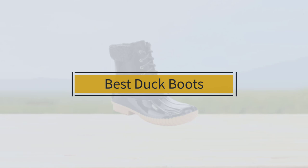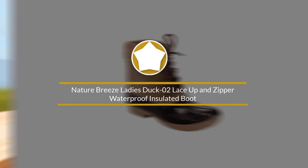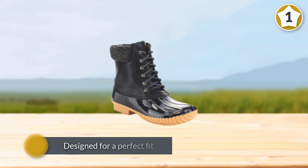If you're looking for the best duck boots, here's a collection you've got to see. Let's get started. Number one: Nature Breeze Ladies Duck Zero-to lace-up and zipper waterproof insulated boot.